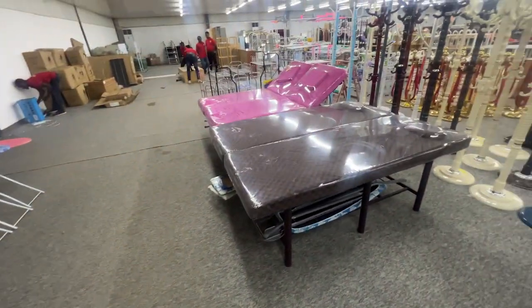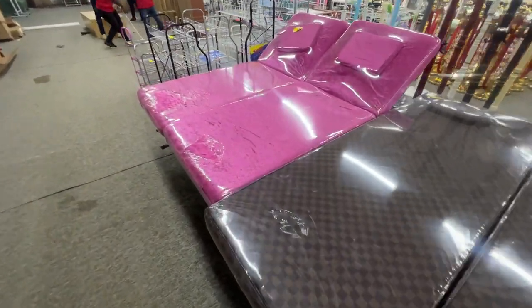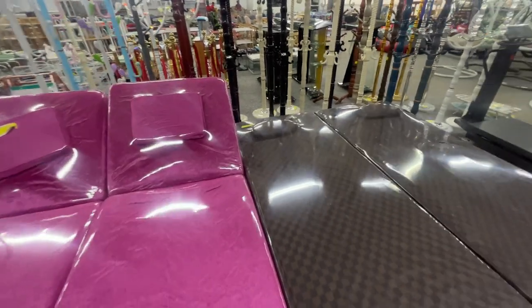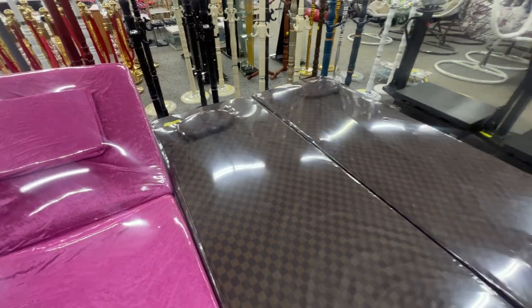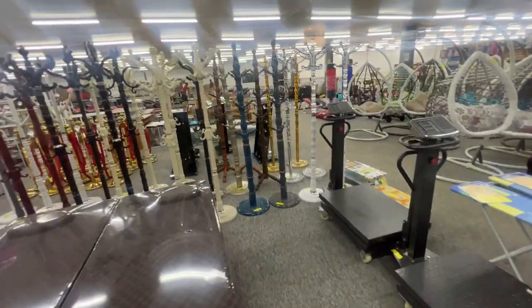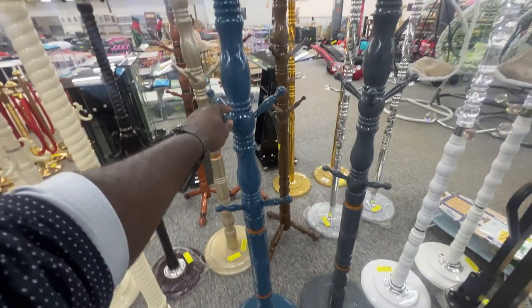I'm not sure what this is — probably a massage table or something. Let me see. This is just $300. The brown one is $260, so maybe just something to relax on — a massage table to kind of relax and chill. These are all probably for coat hangers and stuff like that — $53.